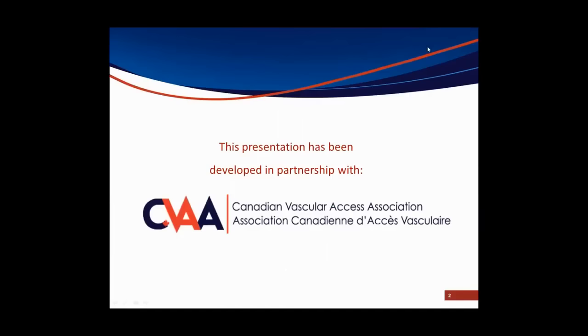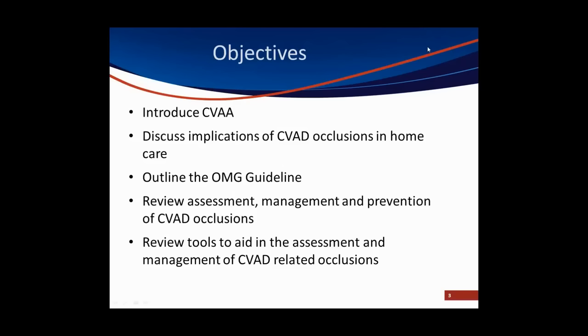As Kim and I are both on the board of directors, we have collaborated with the Canadian Vascular Access Association to provide this presentation to you. We will be introducing you to our organization, SEVA, and then we'll look at what the impact is when our patients' SEVADs block.